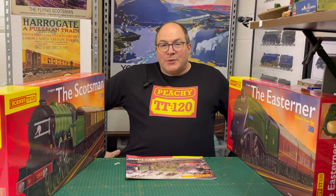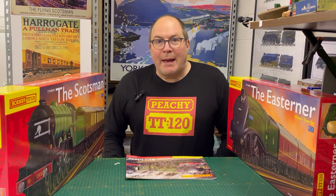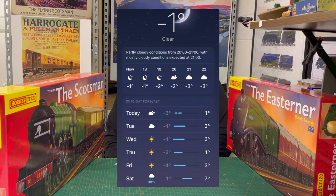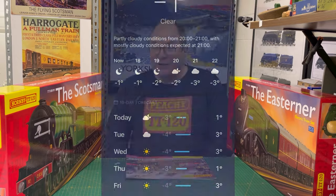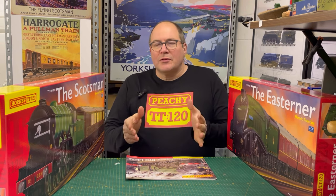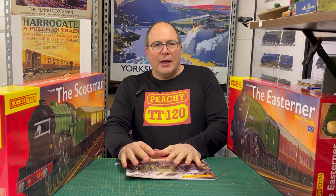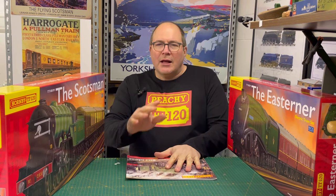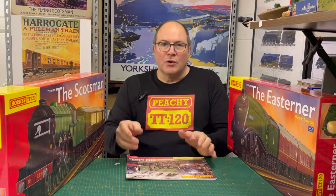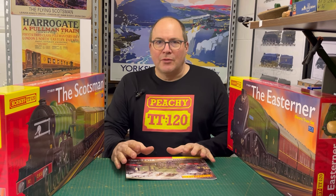Hey guys, Chris here at PTT120. Not a lot of model making happening this week because it's so blooming cold - nothing's going off. So we're going to have a little chat instead about the future - not crystal ball stuff - about what Hornby are rolling out for us over the next maybe year or two, or what we might expect in April.